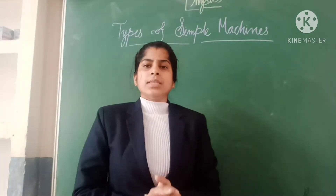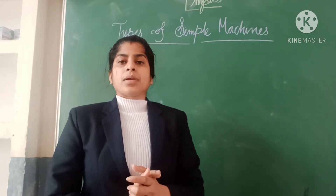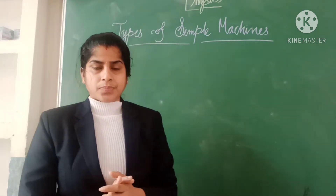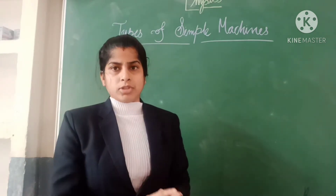Hi dear friends, welcome back to the class. In the last video we discussed about simple machines, so now you know some terms of simple machines.